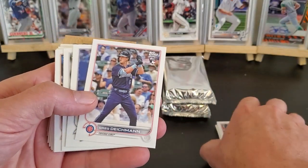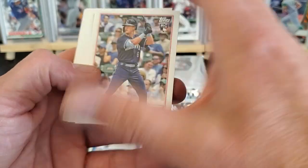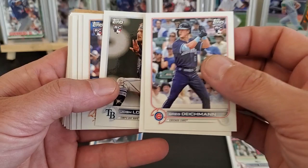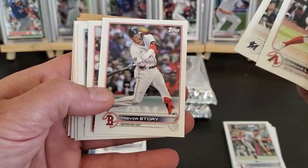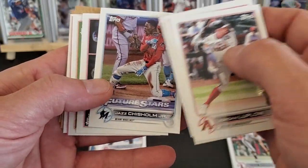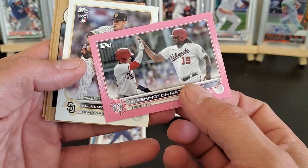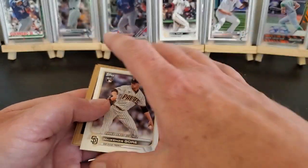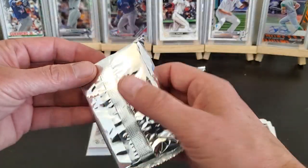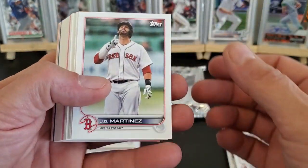Of course, 35 cards out of what — 990 or 900-something — so pretty far odds of getting a parallel of a decent rookie. I do have autos in here but like I said they're one in 32 or 35. Got a Jazz Chisholm, another pink — of course a team card — out of 25. Mackenzie Gore, Derek Jeter, and Hank Aaron. So nothing real big, but the serial numbers are fairly low.